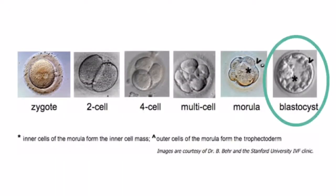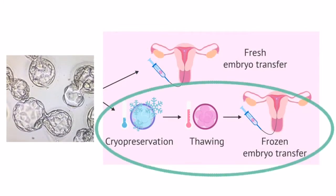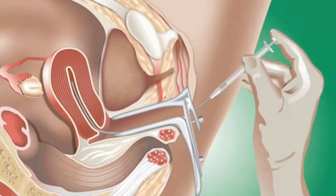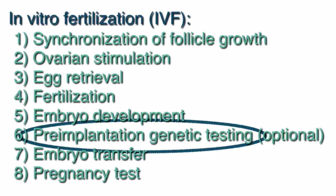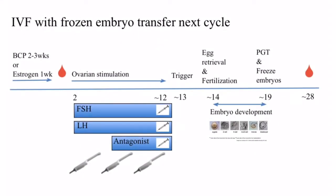The next step will be the embryo transfer. After the embryo has grown to the blastocyst stage, it is either transferred back into the uterus, called a fresh embryo transfer, or frozen for transfer in a subsequent cycle, called a frozen embryo transfer. A frozen embryo transfer allows for the embryo to be transferred into a more natural uterine environment by waiting until the patient's hormone levels have returned back down to baseline after an IVF cycle. The frozen embryo transfer cycle will also allow the patient the option for PGT or pre-implantation genetic testing. If the patient chooses to do this, the embryos will be biopsied, usually after grown to the blastocyst stage.